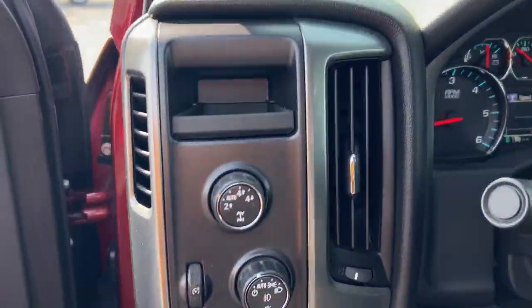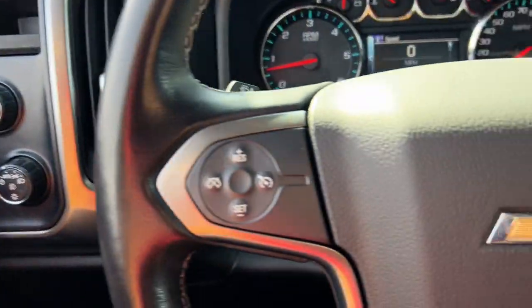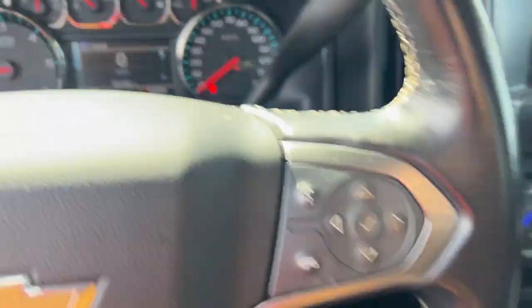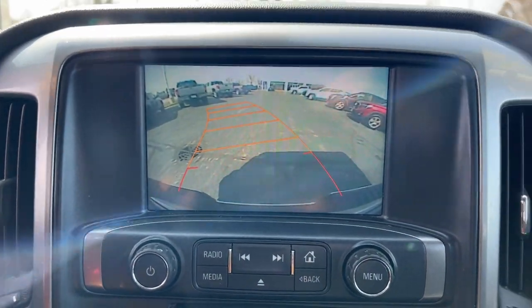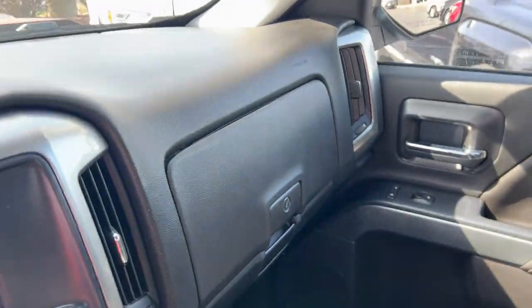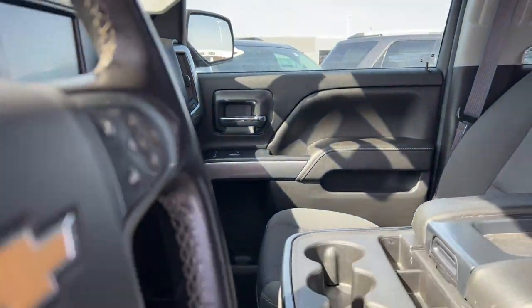These are just some of the great options this vehicle comes with: Keyless Entry, Remote Engine Start, Backup Camera, Premium Sound System, Fog Lamps, Heated Mirrors, Satellite Radio, Steering Wheel Audio Controls, Aluminum Wheels, and Power Driver Seat.